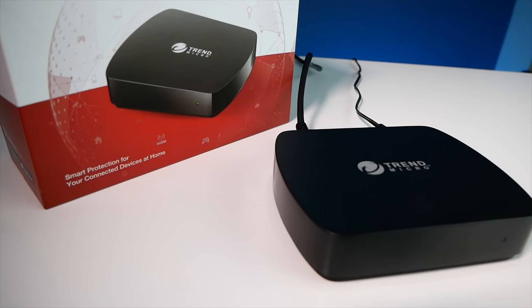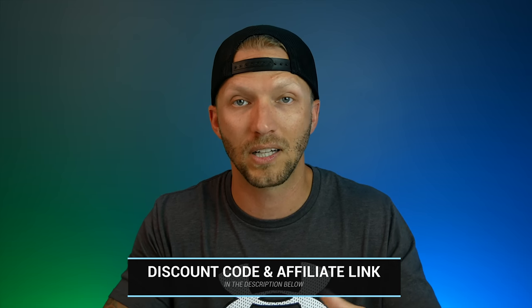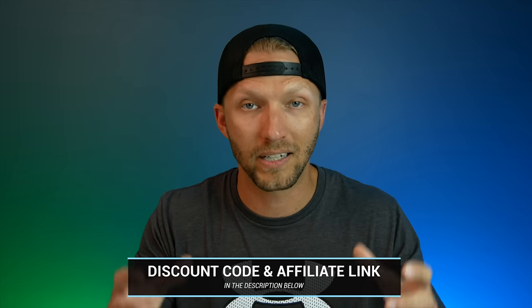I wanted to revisit this today because it's something I've been using every day as part of my smart home setup, getting a lot of use, and they've added some new features and updates along the way. Trend Micro is a well-known and trusted name in the cybersecurity and antivirus world — they've been around for a long time and a lot of companies have been using them for their antivirus software.